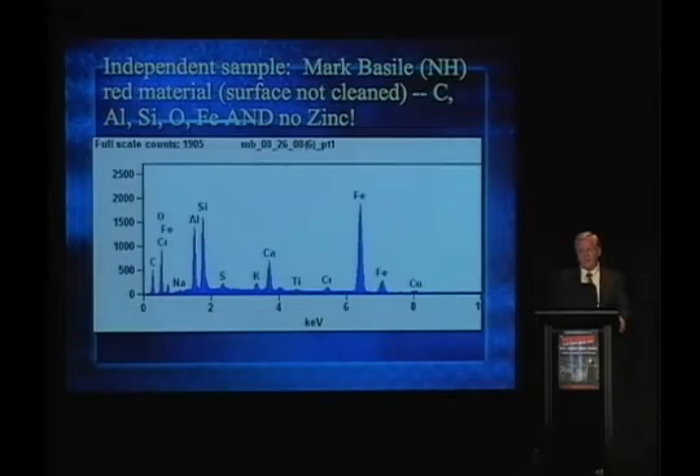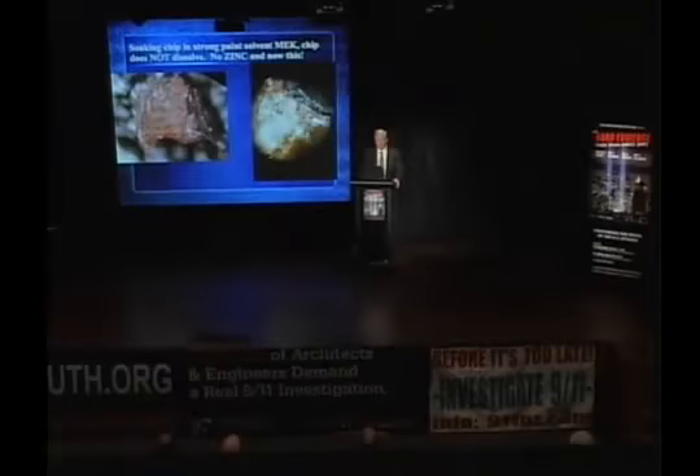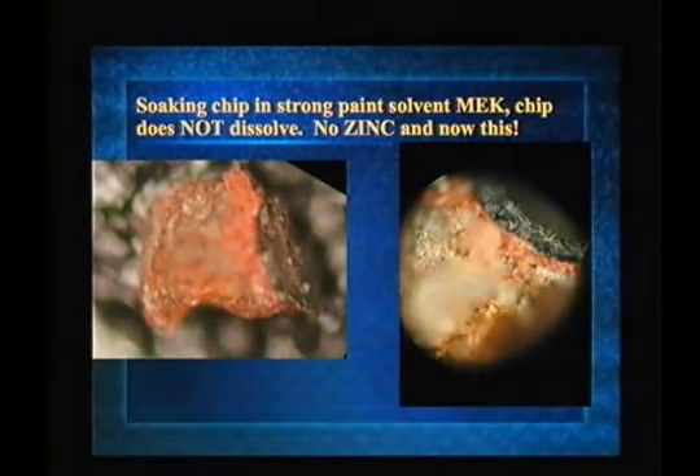Furthermore, the behavior — here's an independent sample — when we ignite this stuff, and when we treat it with a paint solvent, these are entirely different behaviors between the primer paint and the red chips. When soaking one of these red chips in MEK — methyl ethyl ketone, a solvent — it swells up but it's still hard. When I soaked the primer paint in MEK, the paint became very limp.